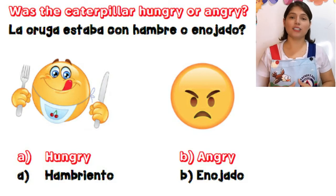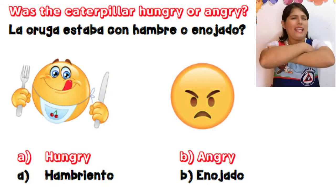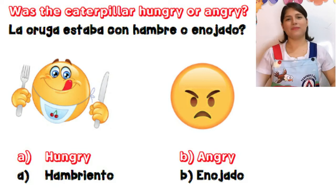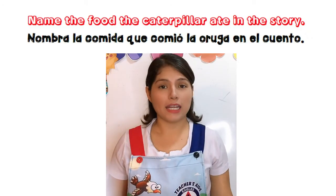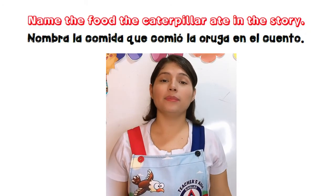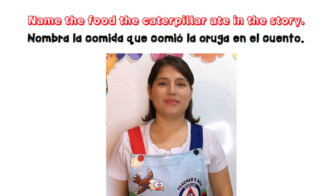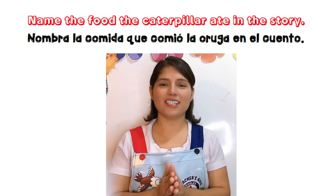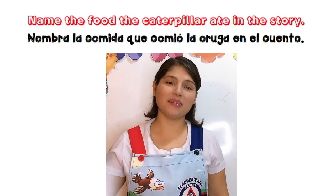Now let's answer these comprehension questions. The first one: Was the caterpillar hungry or angry? The second one: Name the food the caterpillar ate in the story. Good job! I hope you liked this story, and I will see you next time. Bye bye!